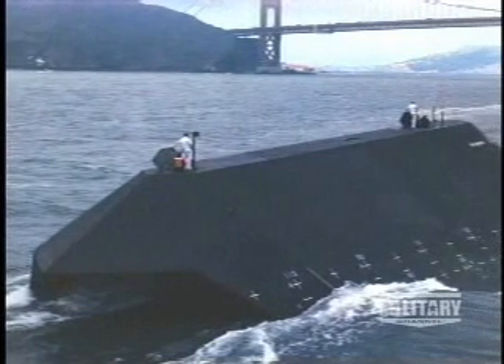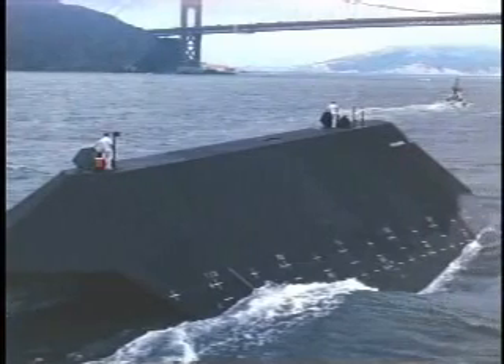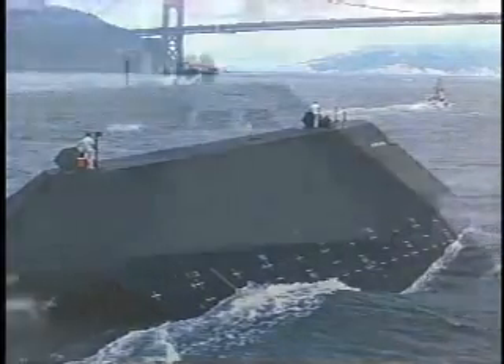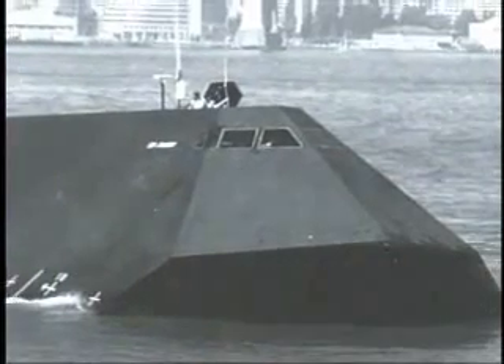In the 1980s, Skunk Works engineers took their radar-evading magic to the high seas with the Sea Shadow, a vessel that looked more like a Civil War-era ironclad than the warship of tomorrow.